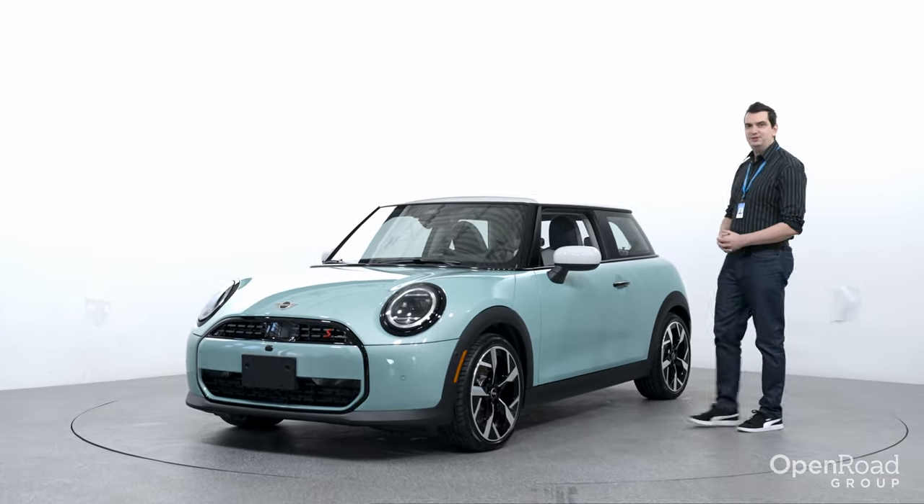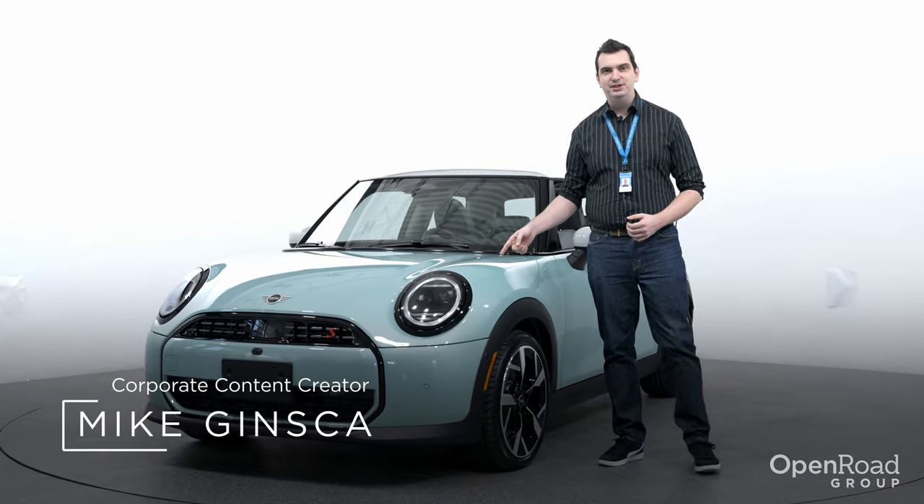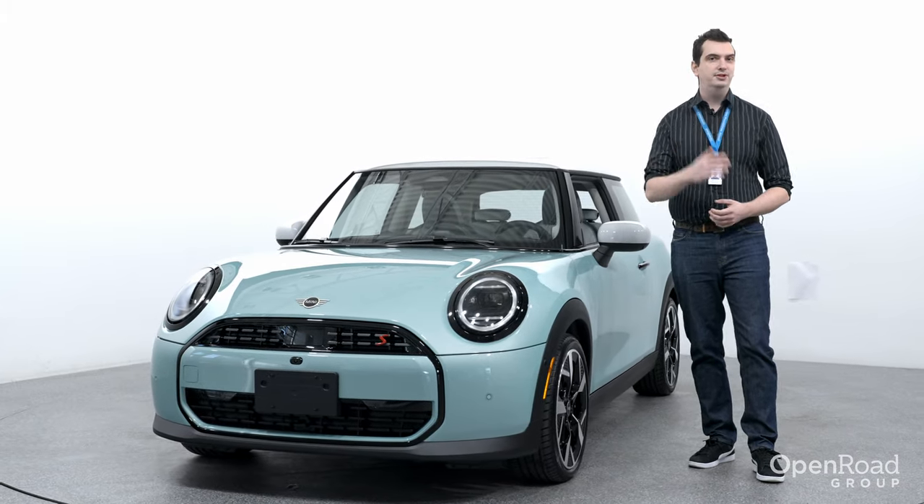As time goes forward, auto manufacturers are looking into the past for inspiration, but the 2025 Mini Cooper is a step forward. However, it does take a few design elements from the original Mini.